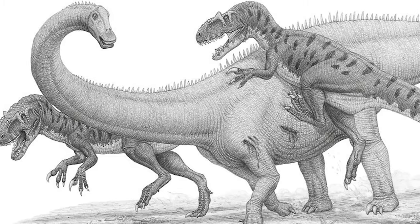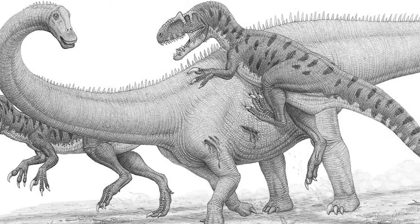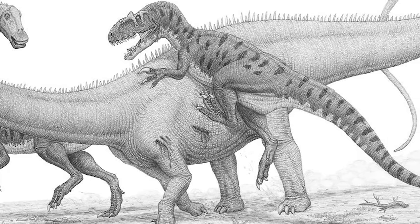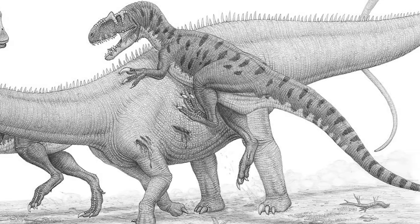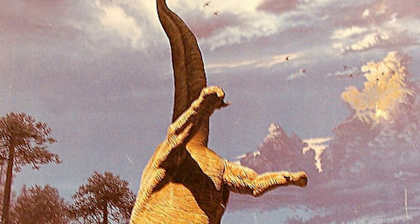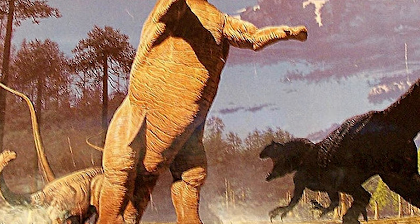Despite this understanding, how Allosaurus would have hunted is not as well understood. The most obvious method would be to simply overwhelm their prey, like modern lions would hunt zebras. However, when comparing the size of Allosaurus to some sauropods of the time, this becomes much less feasible.